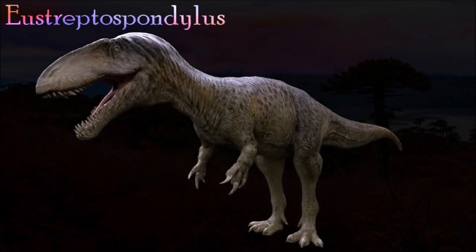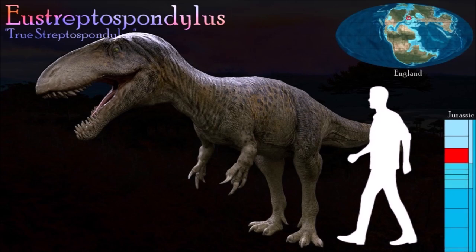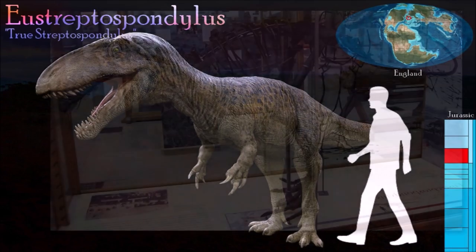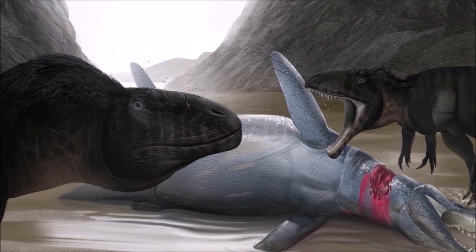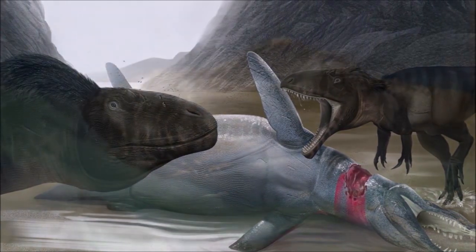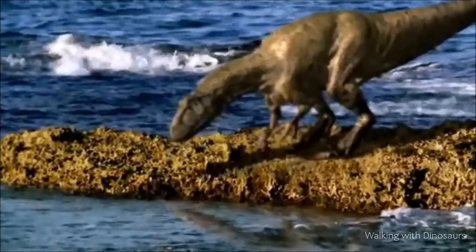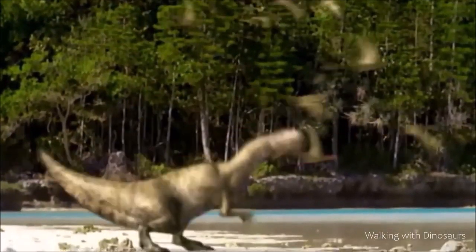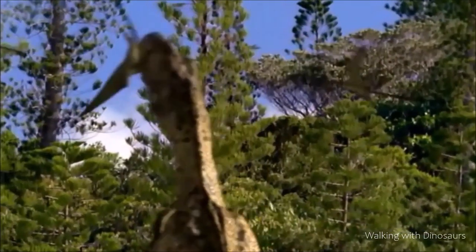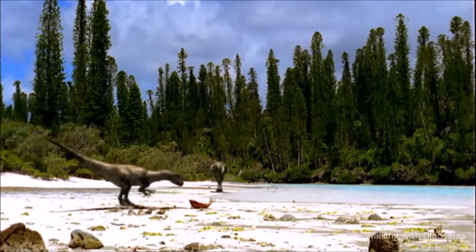Known from just a single immature specimen, Eustreptospondylus is one of Europe's best preserved large theropods. It had a low, crestless skull, and a shallow notch in the upper jaw close to the front of the snout gave it curved margins to the edges of its mouth. The lower jaw was long and slender with a thickened and deepened tip. These features resemble those developed to an extreme in the Cretaceous spinosaurids, which had skulls like those of modern crocodiles. Some experts have suggested that Eustreptospondylus may have foraged on shorelines for carcasses and marine life.